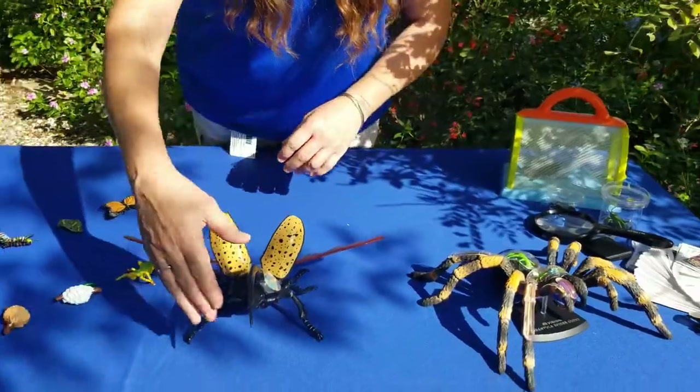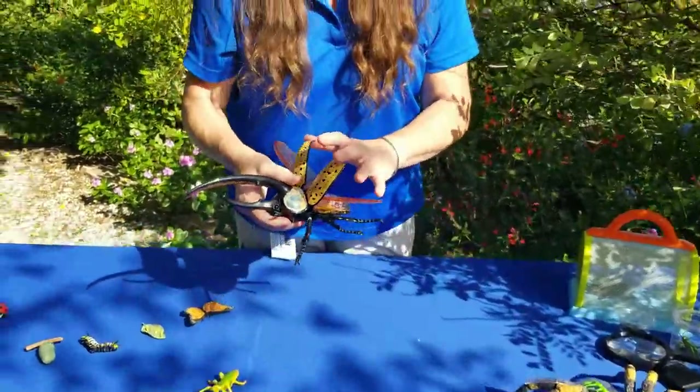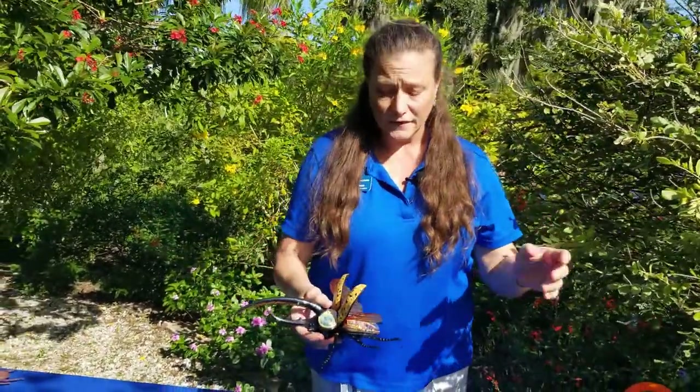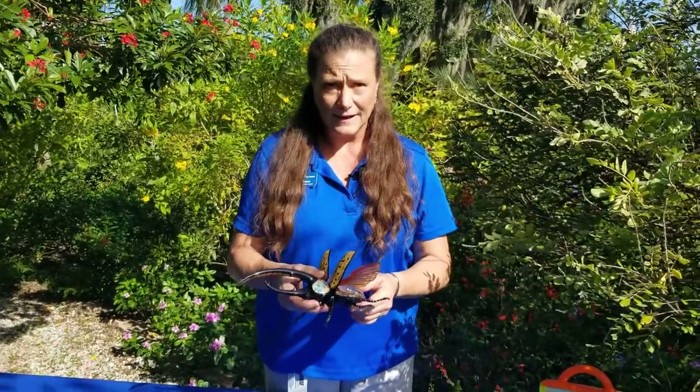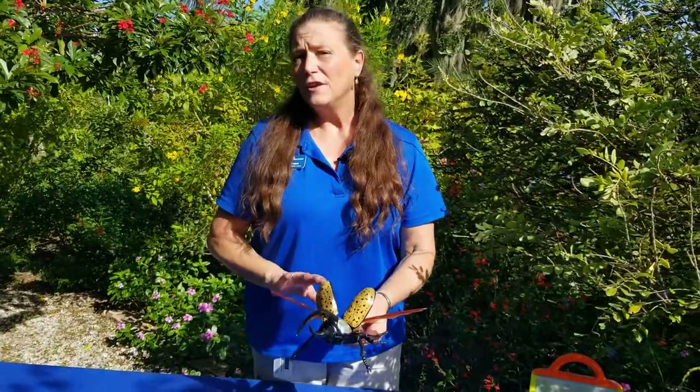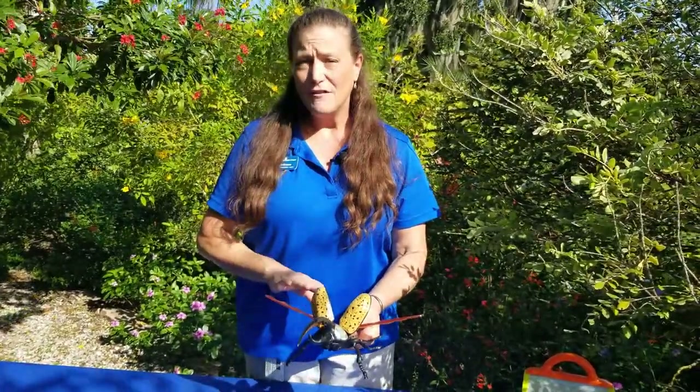Wings make insects special because wings allow them to fly, disperse, and go to new areas. They also allow them to get away from predators very quickly. But wings are only found in the adult stage of an insect — so if you see one without wings, that means it's a baby or an immature stage.